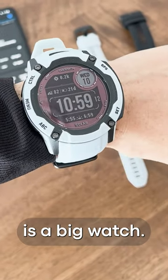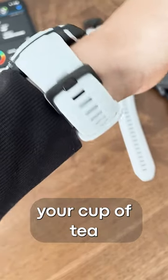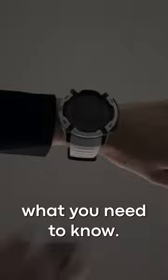The Garmin Instinct 2X is a big watch, so if that's not your style, then this one isn't for you. But if that is your cup of tea and the G-Shock type style gets you excited, here's what you need to know.